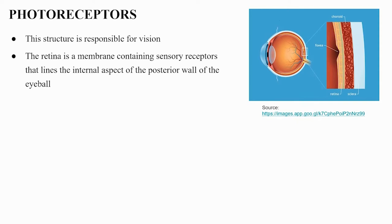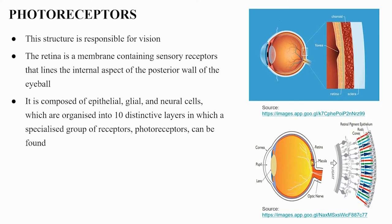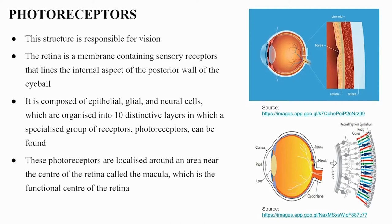Photoreceptors are responsible for vision. The retina is a membrane containing sensory receptors lining the internal posterior wall of the eyeball. It is composed of epithelial, glial, and neural cells organized into 10 distinctive layers, in which photoreceptors are found. These photoreceptors are localized around the macula, the functional center of the retina, with the fovea located at the center of the macula.